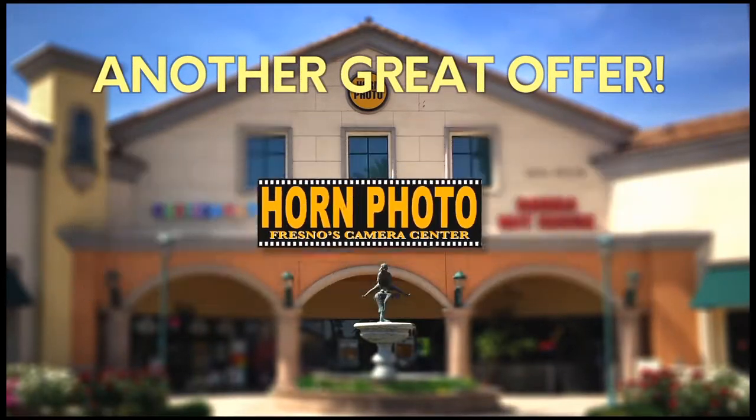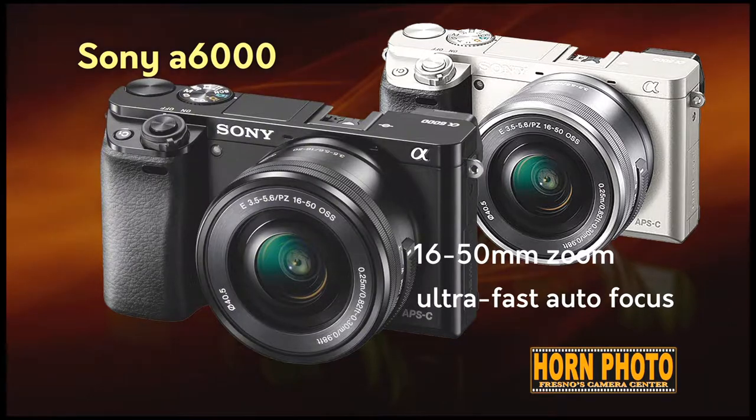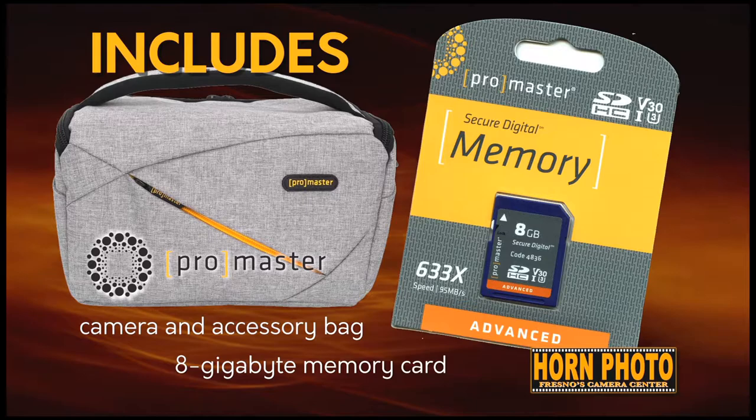Here's another great offer from Horn Photo. The Sony A6000 with 16-50mm zoom and ultra-fast autofocus. It freezes action at 11 frames per second and captures every detail with a 24-megapixel sensor. Shoots full HD videos, includes an 8-gigabyte memory card and a free ProMaster bag.